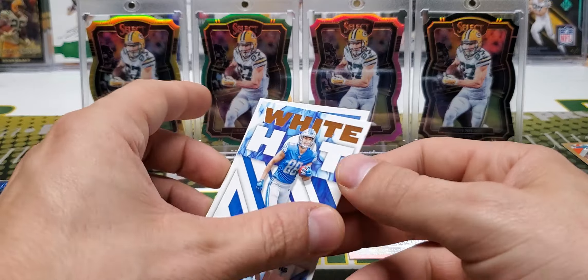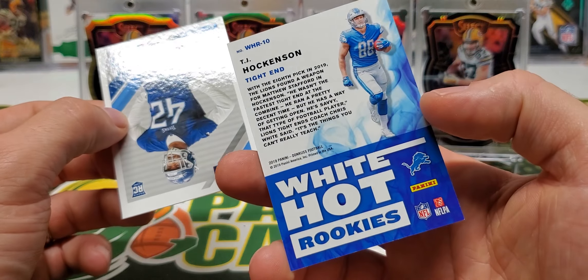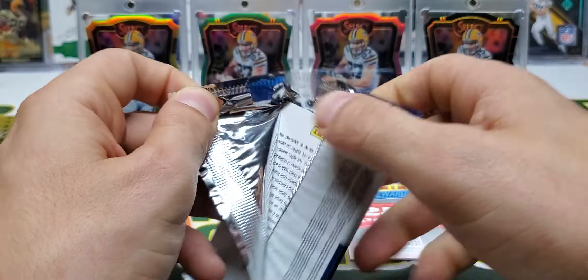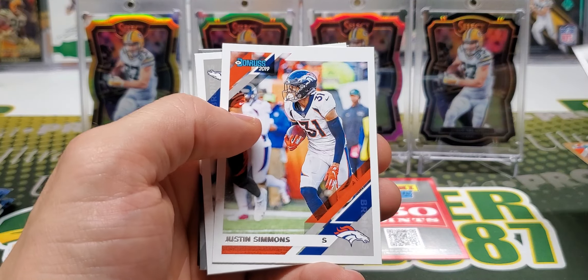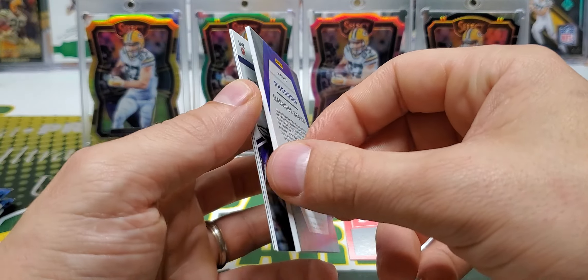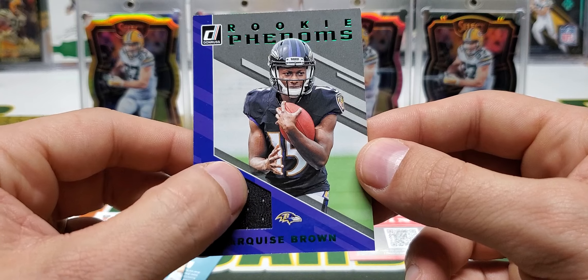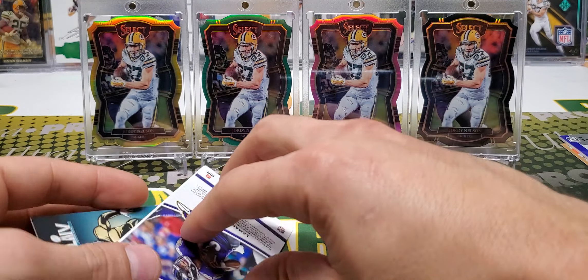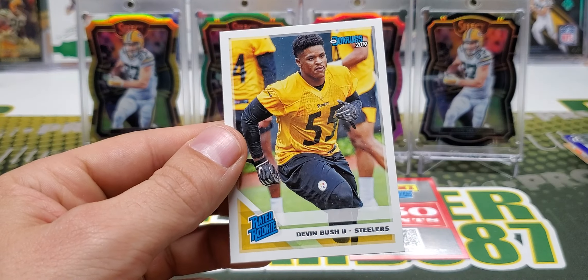There's our autograph. TJ Hawkinson White Hot Rookies. DeAndre Walker, Mario Addison, Mohamed Sanu, Cooper Cup, Justin Simmons, Corlin Sutton. Phenoms — Marquise Brown, Hollywood Brown, Rookie Phenoms — jersey, black jersey piece. You got a Lamar Jackson Dominators and a Devin Bush rated rookie.